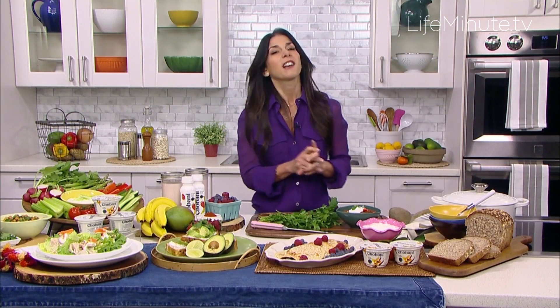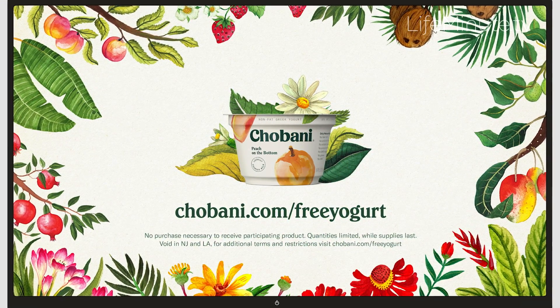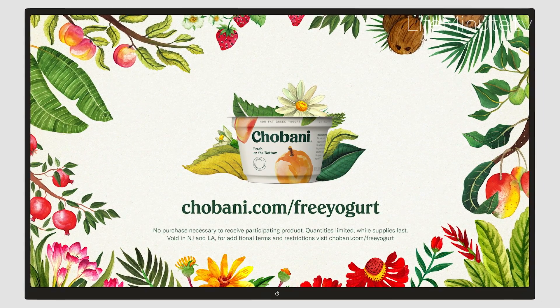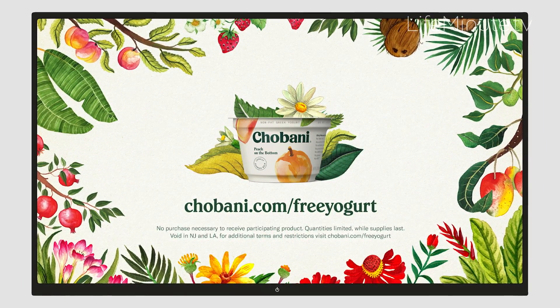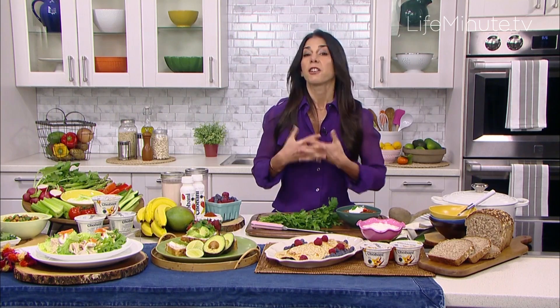Speaking of which, I'd like to let you know that Chobani is celebrating its 10th year anniversary, and as a way of saying thank you to all of the millions who have helped make the company what it is today, through March 4th, Chobani is offering a free yogurt to fans across the country by going to chobani.com/free-yogurt and printing out a coupon and redeeming their Chobani product at a local retailer. Go to chobani.com/free-yogurt — you can get your coupon, and you can also get lots of recipes and great ideas to inspire you to cook better and eat better too.